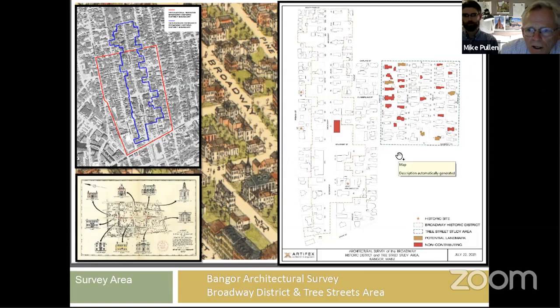We've indicated by highlighting which buildings would be considered non-contributing. Within the district, there may be buildings that have been so modified over time that they no longer contribute to the rest of the district. For instance, 118 Broadway is the large white building being renovated right now on the corner of Somerset Street and Broadway. The Tree Street study area basically runs from Essex Street over to Forest Avenue and from Somerset Street up to Garland Street.